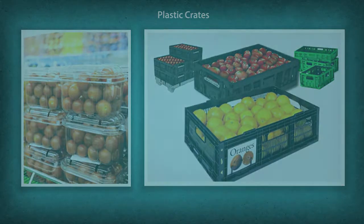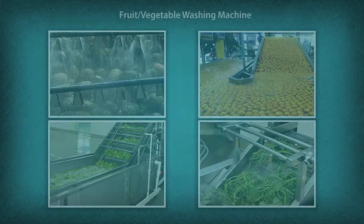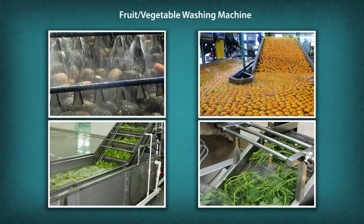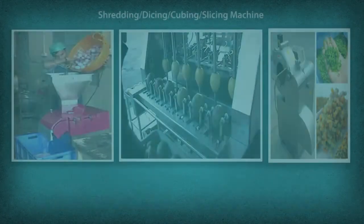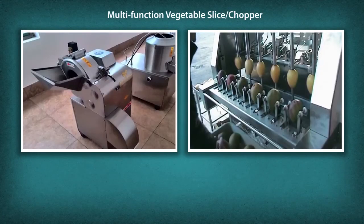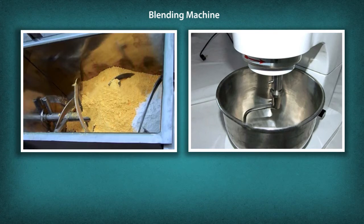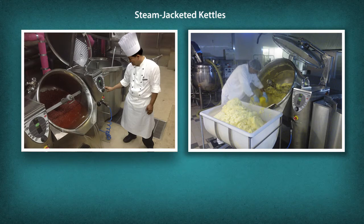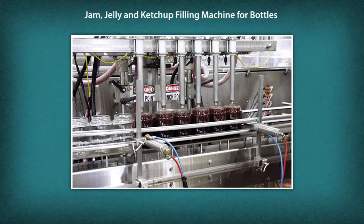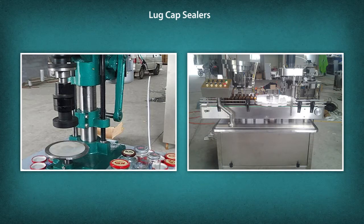Tools and machineries: Plastic crates, roller conveyor, high pressure water nozzles, fruit and vegetable washing machine, root vegetable peeler, grading machine, shredding, dicing, cubing, slicing machine, multi-function vegetable slicer, chopper, blending machine, steam jacketed kettles, jam, jelly and ketchup filling machine for bottles, jam, jelly and ketchup filling machine for pouches, lug cap sealers.